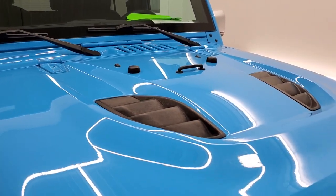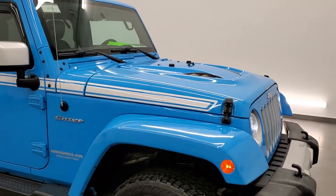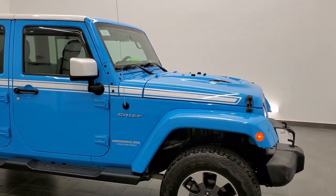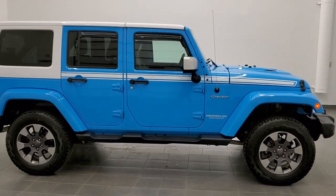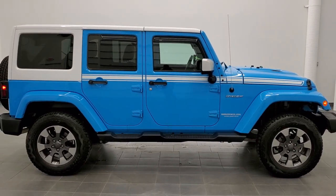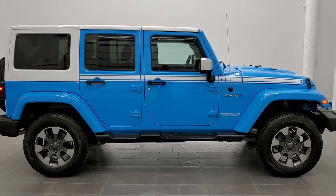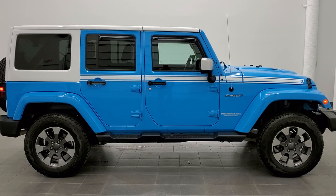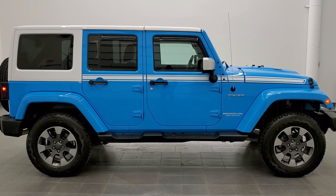I'd highly recommend this from a quality, condition, and uniqueness standpoint. To see more pictures of this Jeep or any of our other 450 new and used cars, trucks, SUVs, minivans, Wranglers — you name it, we've got it — go to our website at www.summitauto.com for full pictures and descriptions of every single vehicle from our two locations.